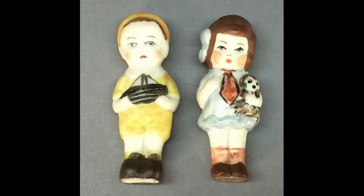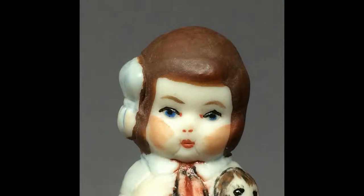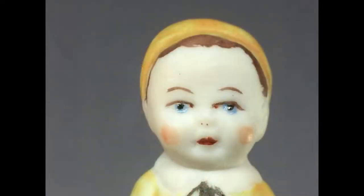Here's a cute pair of all-bisque dolls made by West Virginia artist Edna Henderson. The little girl has a molded bow in her hair and carries a puppy. The boy has a molded hat and carries a sailboat. They date from the 1970s.